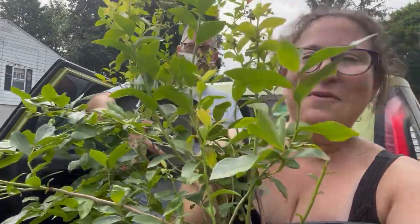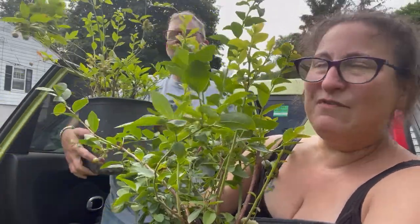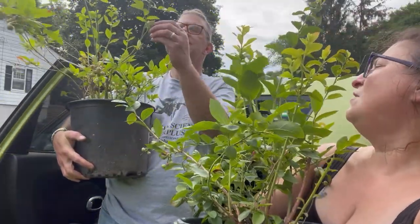And blueberries — we're gonna put blueberries in on the driveway side of the greenhouse. I figure it won't shade it out because it'll only get as tall as the tables probably. We picked four different blueberry bushes, two that are large and established, and I think we've got three varieties between them all.